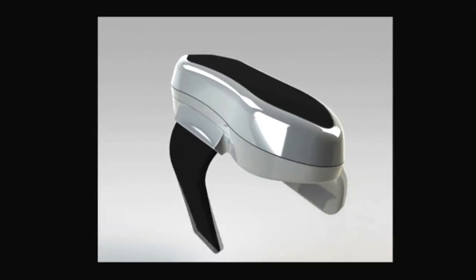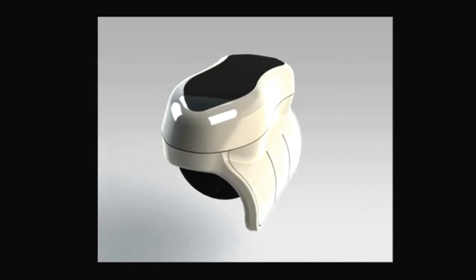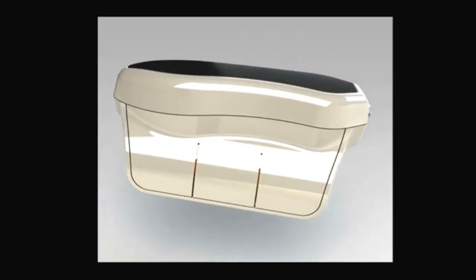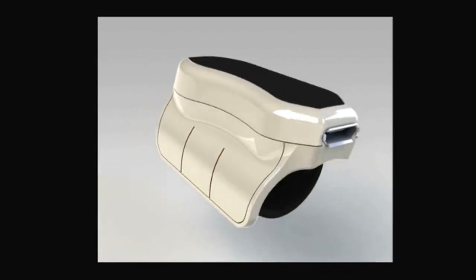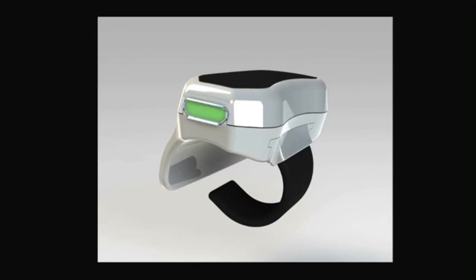The semi-rigid strap forms into place, adjusting to any finger size. Three touch-sensitive tactile buttons serve as left, center, and right-click. Sliding your thumb up and down the side allows you to scroll. And it's easy to charge by using the USB port.